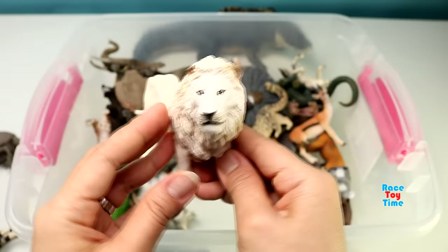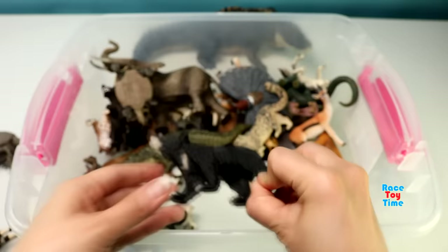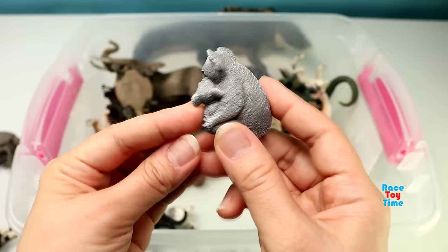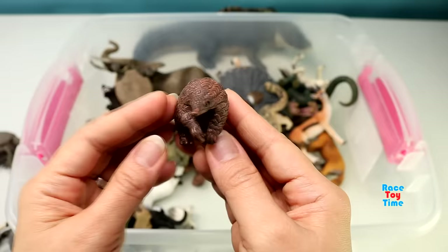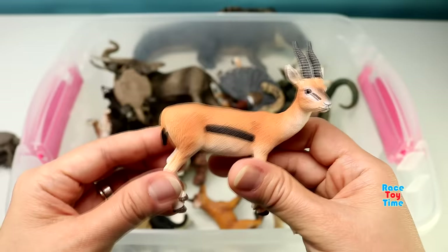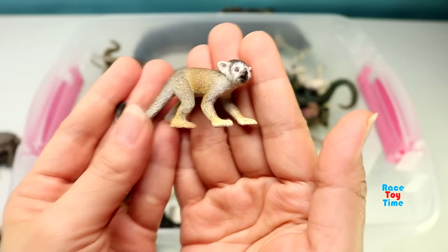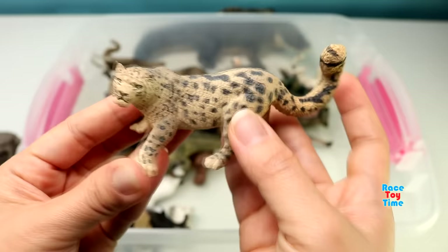White lion. A sloth bear. Koalas. Here's a fox. Here's a whale. Here's a wallaby. Here's a turtle.